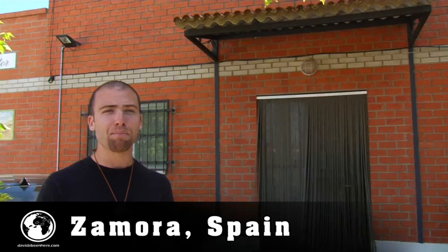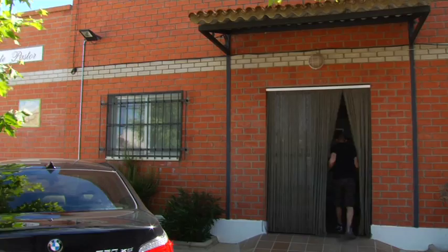We have finally arrived at a cheese factory — and not just any cheese factory, the best cheese in Zamora. The name of the brand is Quesos de Vicente Pastor. We're gonna go through the whole process of how they make the cheeses and let's go inside. Oh, and this video is dedicated to my girl Anna — I love you.